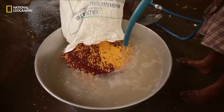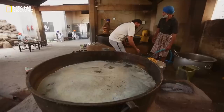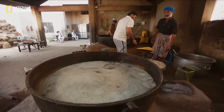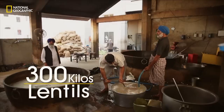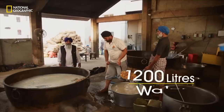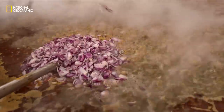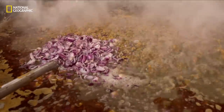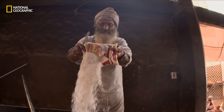Dal, or lentils, the main source of protein at a guru ka lungar, is cooked outdoors on fire. At one go, 300 kilograms of lentils are cleaned and drained, and about 1,200 liters of hot water is added. Onions, ghee or clarified butter, salt, turmeric, and mixed spices go in. Dal will take over three hours to cook.